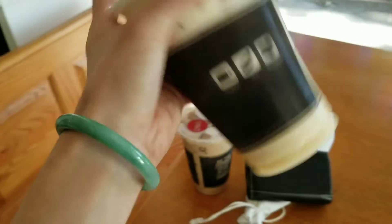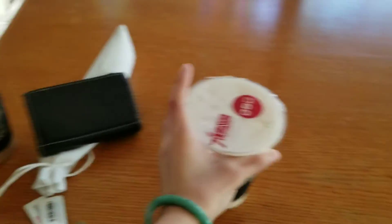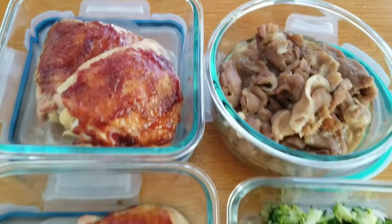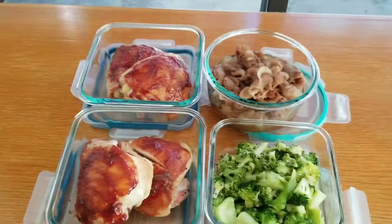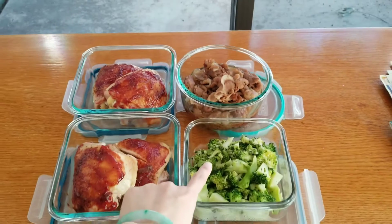I love those Instagram-worthy drinks now. And Nick got a Vietnamese coffee. Nick cooked everything — we made barbecue chicken, soy sauce pork, and broccoli.